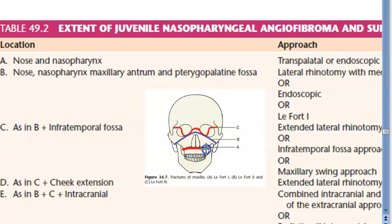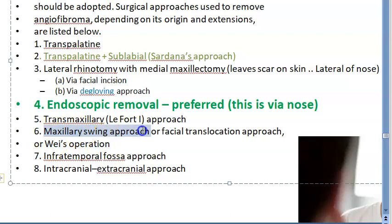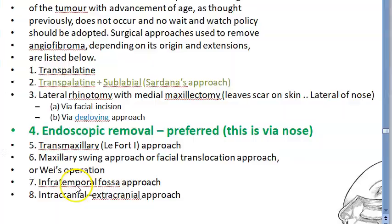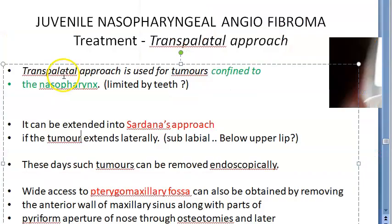The trans-maxillary LeFort I approach is used when the tumor has reached the maxillary antrum and pterygopalatine fossa. For more extensive disease, the maxillary swing approach, facial translocation approach, or Vee's operation can be used — in which an osteoplastic flap with the entire cheek and maxilla is raised as a single unit and later reconstructed. The infratemporal fossa approach or intracranial-extracranial approach is used when it has extended to the infratemporal fossa or cranial cavity.